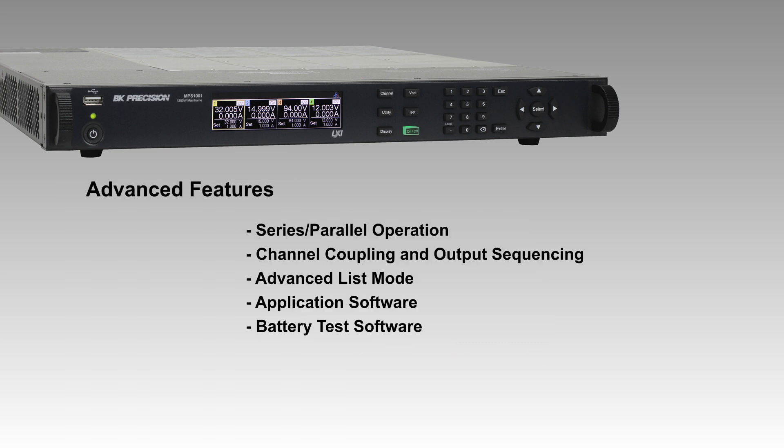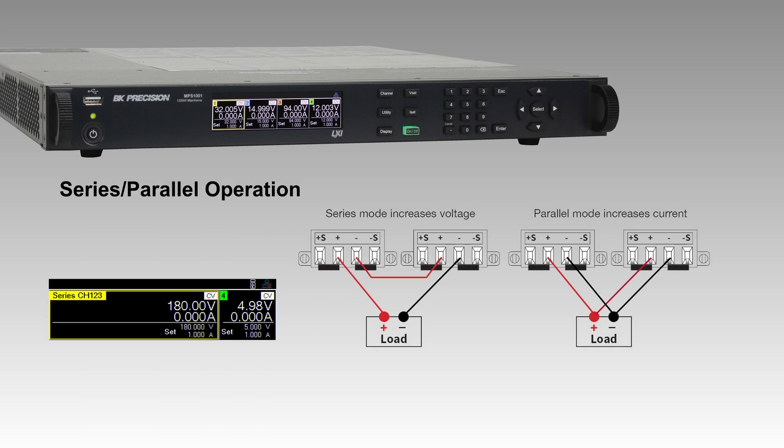The MPS Series includes advanced features designed to enhance your testing capabilities. The modular design allows for series and parallel operations of identical modules, increasing the maximum voltage and current output to 400 volts or 80 amps. The display automatically adjusts to reflect the increased voltage and current limits.